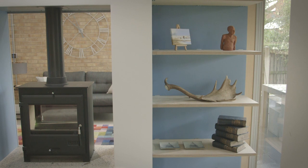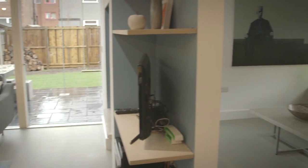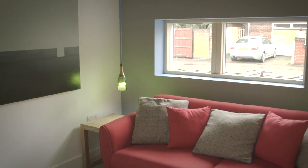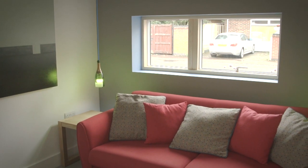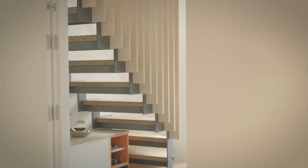In full open-plan mode you've got a reasonably big room with all the dividers pushed back and you can very much use it as one space. When it's fully shut down, you've got a separate snug, you still have your kitchen living dining room, and you've got a separate hall.